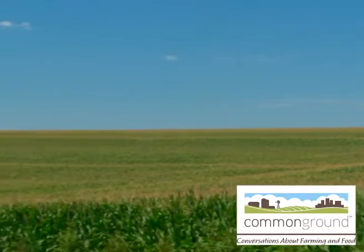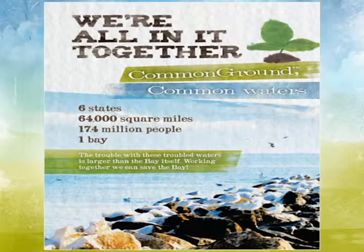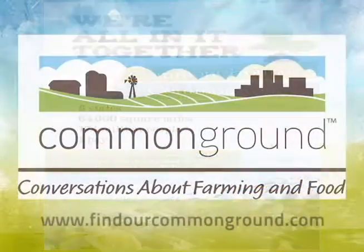Even small steps make a big difference. For more information about what farmers are doing to protect our land and water, go to www.findourcommonground.com.